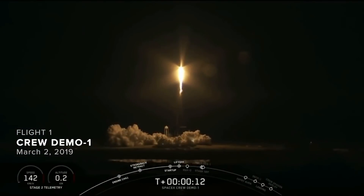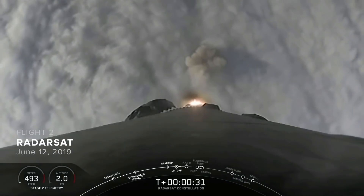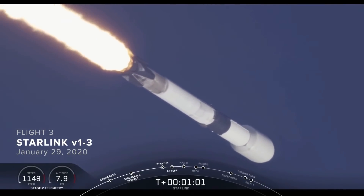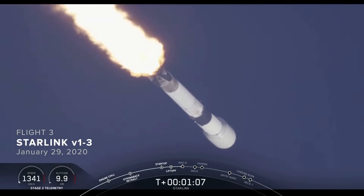Vehicle is pitching down right here. We will be passing through Max Q. Falcon 9 is supersonic. That is the maximum aerodynamic pressure that the vehicle will see, which is the largest structural load that the vehicle sees throughout ascent.